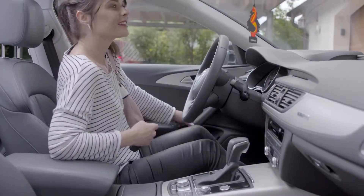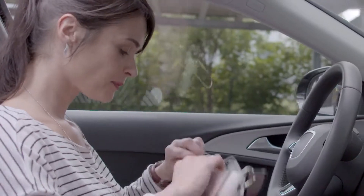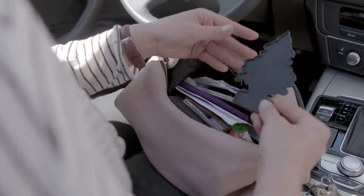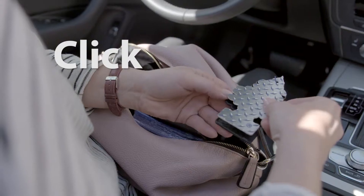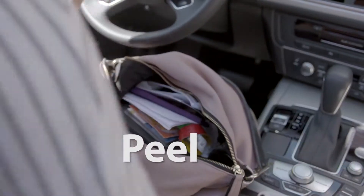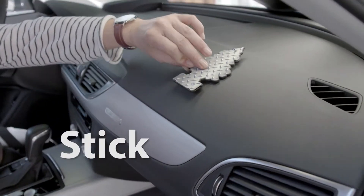You have already known your Little Trees air freshener and favourite fragrance for years. But with its new treehouse, it can now go everywhere. Just put your favourite Little Trees air freshener on this self-adhesive housing and place it wherever you want.